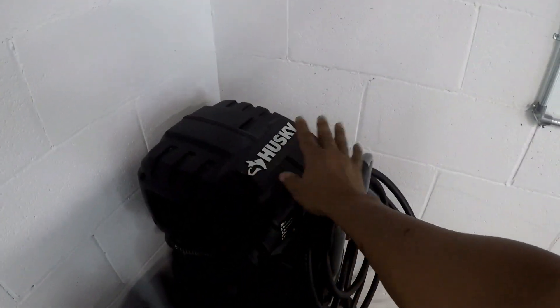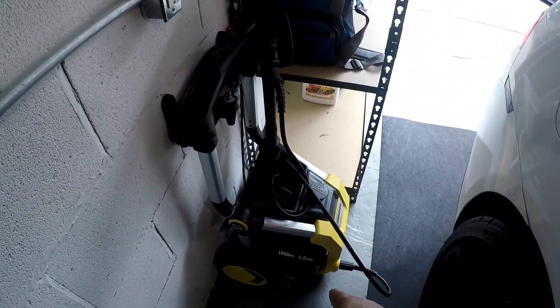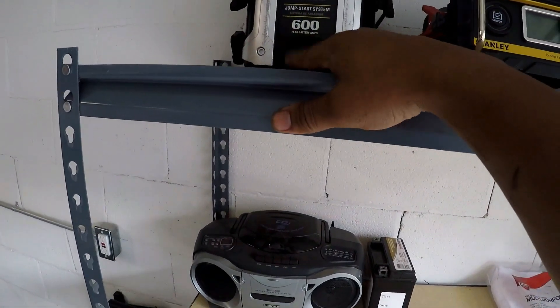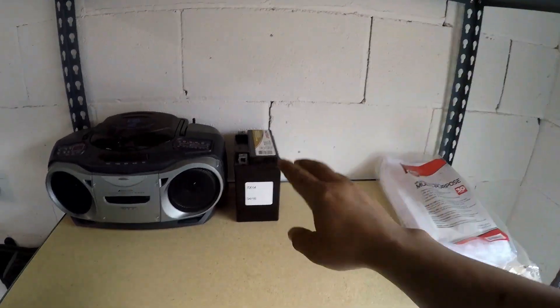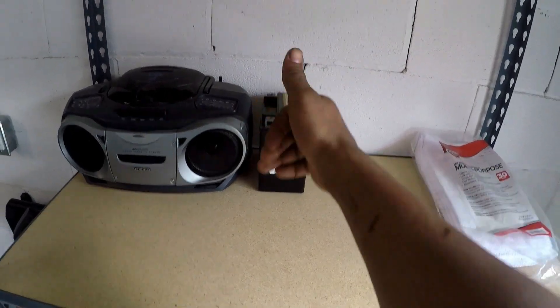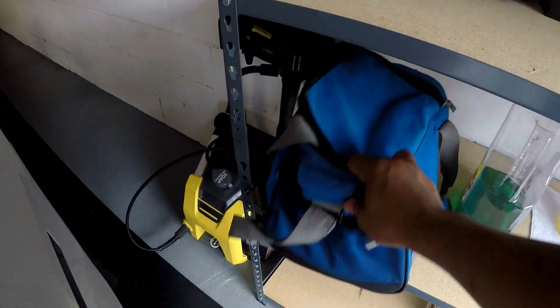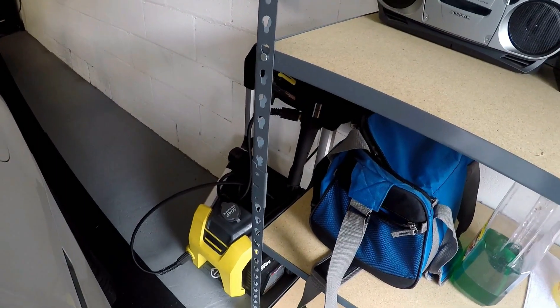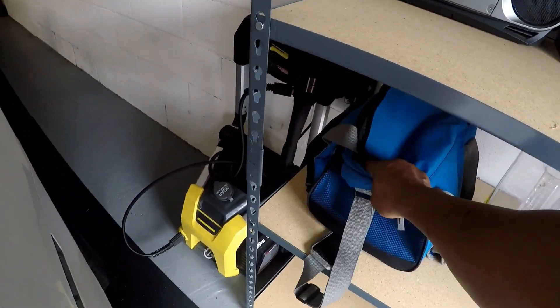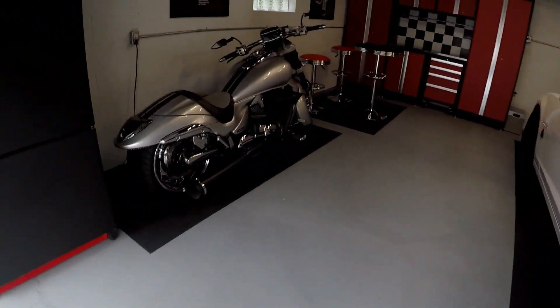I've got my air compressor right here — sometimes I need to put air in the tires or use my air tools. Keep going down, I've got my power washer for those foam-cannon kind of videos. Over here I've got my Stanley charging systems, and this is the battery for the M109 — it's completely dead. If anybody wants to donate a battery, thumbs up. Some extra cleaning supplies, and this is my cooler I take to car shows so I've got water for my guys.